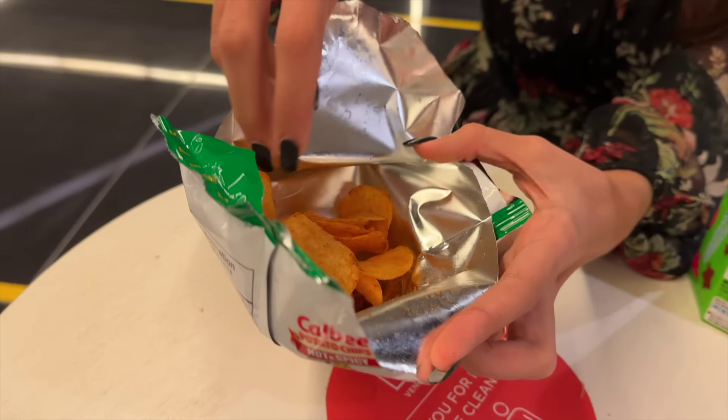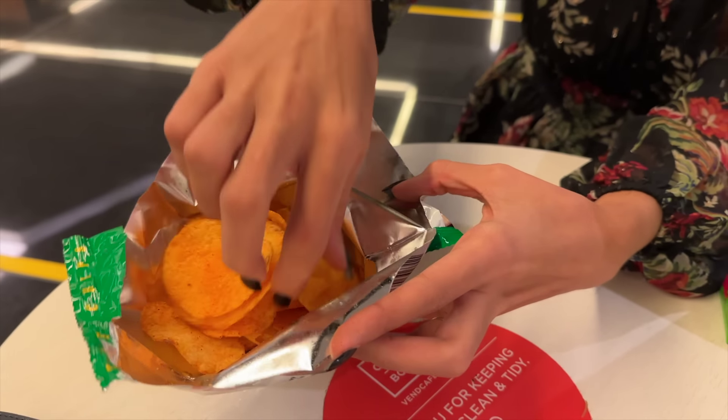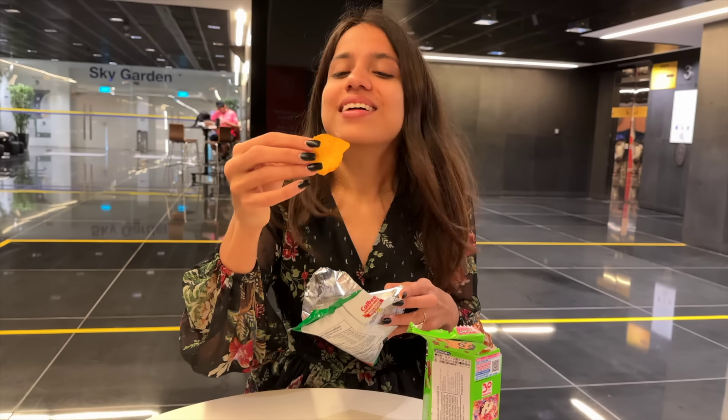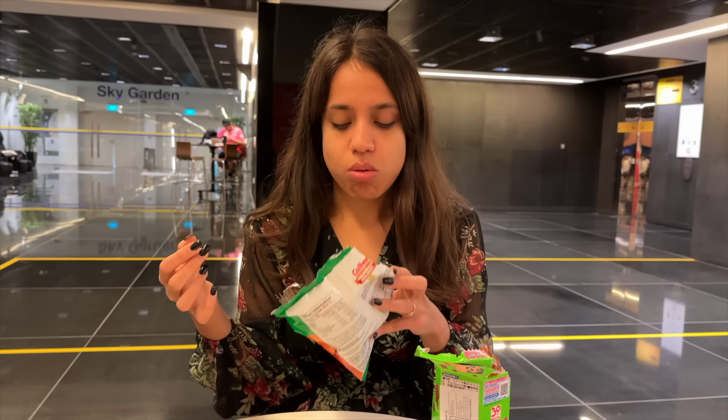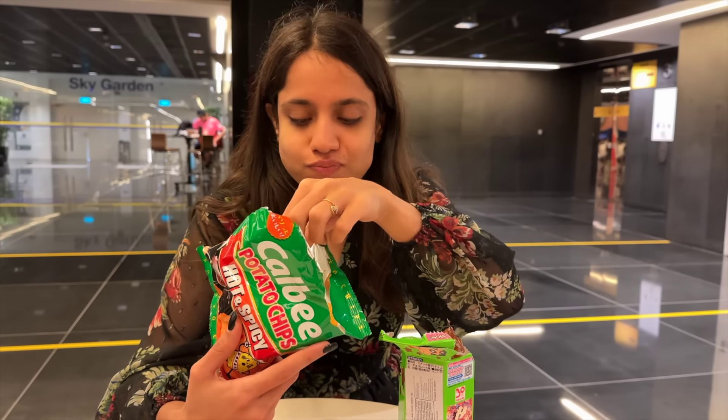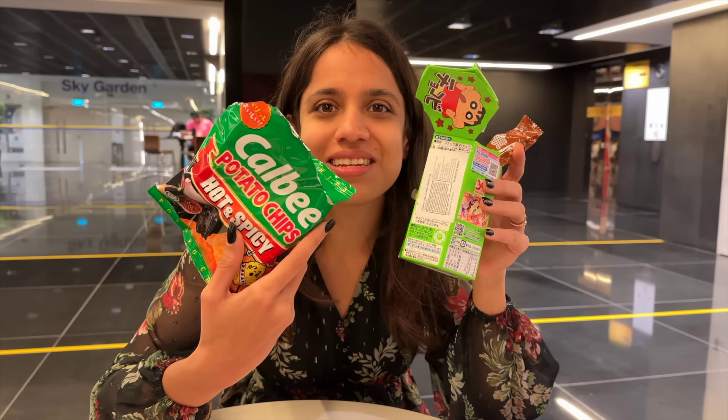This is quite spicy — it looks very, very spicy. But foreign snacks, appearances are deceptive. How many spicy snacks have we eaten? We ate Cheetos Red Hot and nothing was spicy. These hot and spicy potato chips — the texture is the same, taste is the same, everything is the same. I think we found duplicates in Singapore!